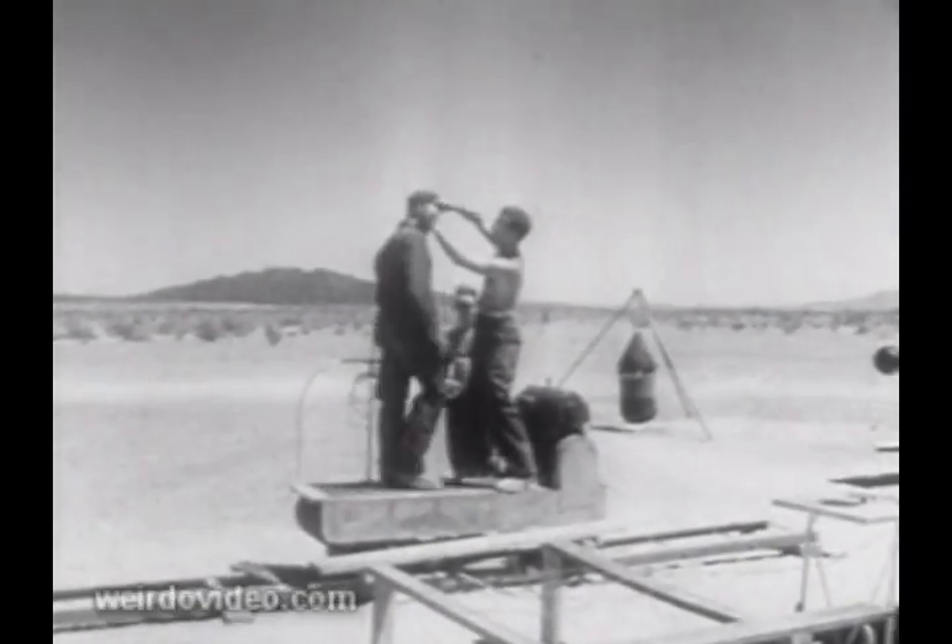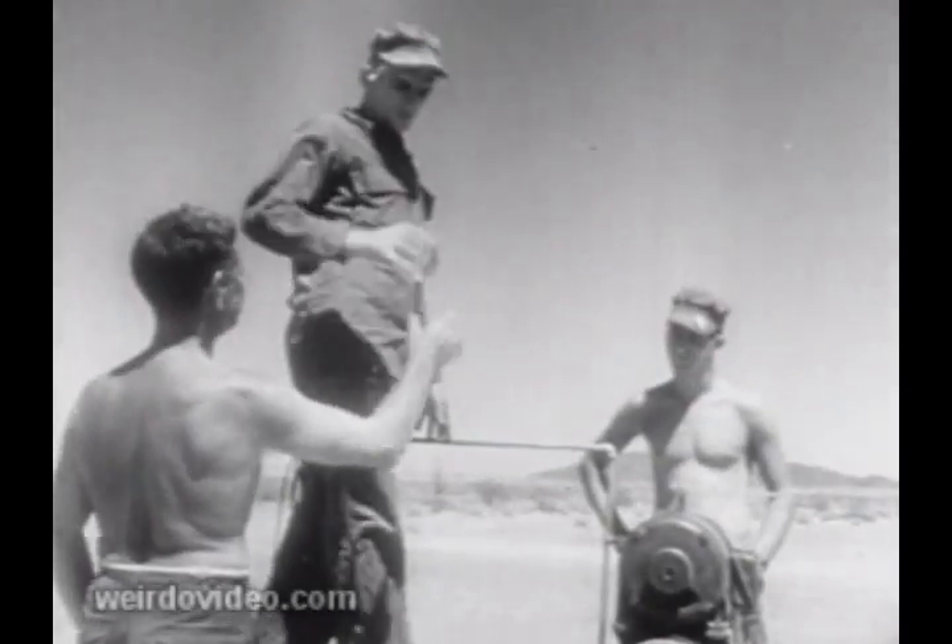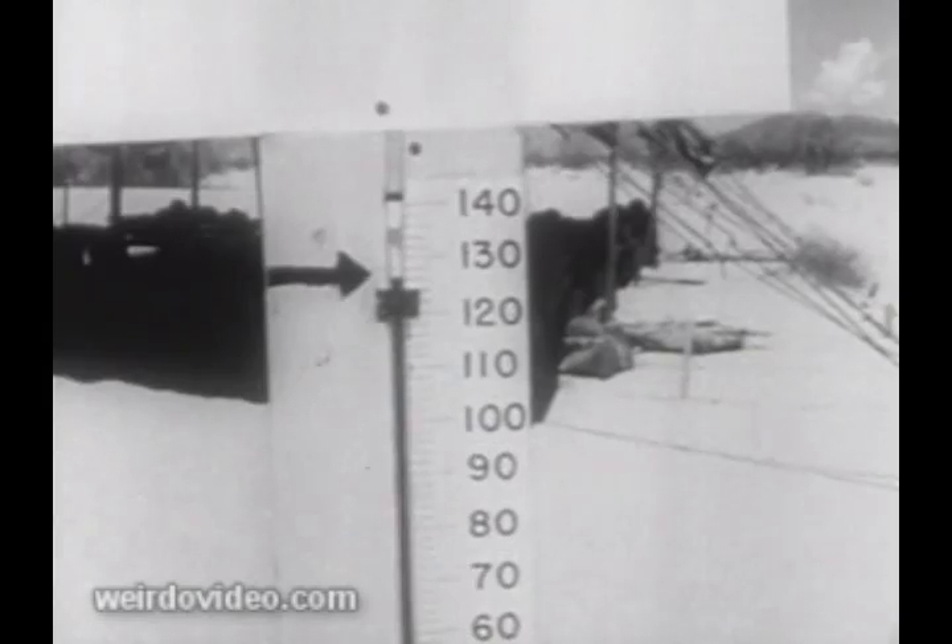Off on a 12-mile hike, destination nowhere. Wires connect instruments measuring reaction to heat and exertion. The GIs are carefully checked for ill effects.